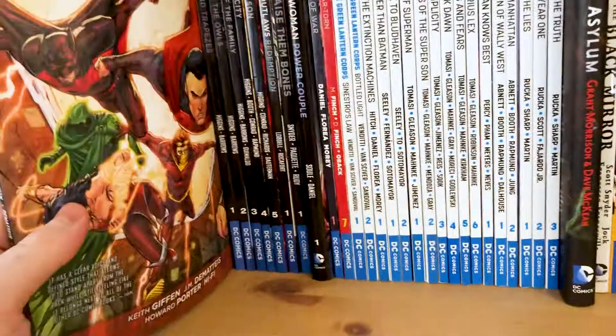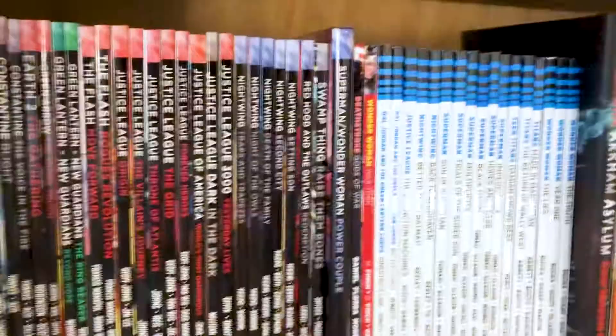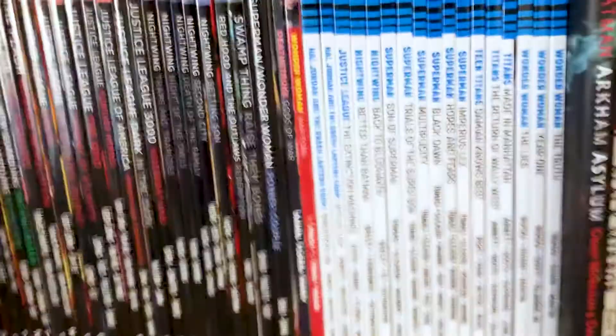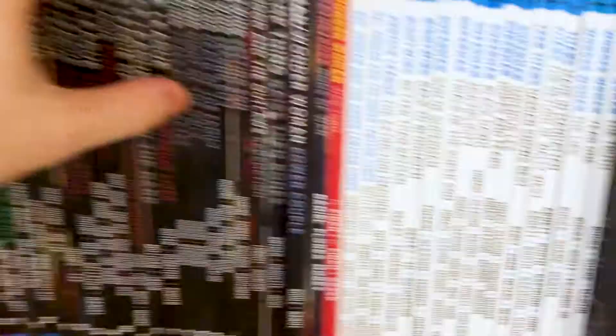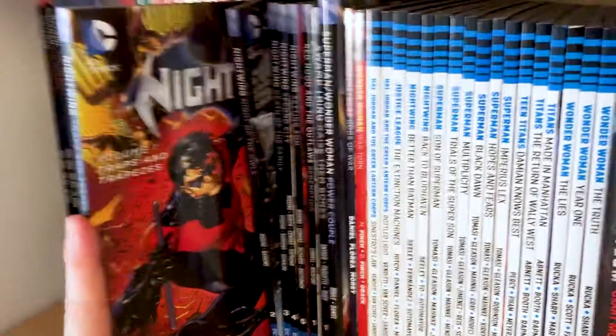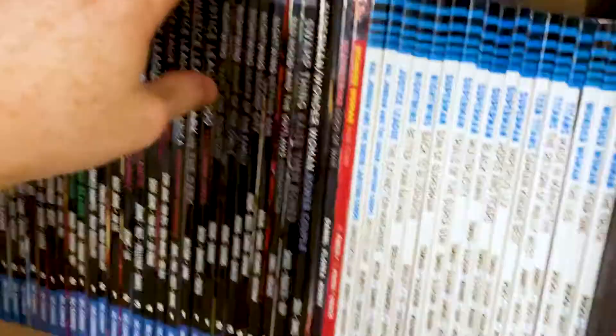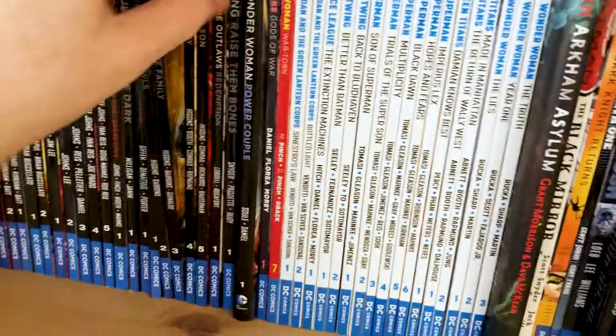Justice League 3000 came out later on in the run. I can't actually remember much about it — I did read it but didn't pick up any further. I think I got a couple of single issues when it first came out as well. And then — I'm a huge Nightwing fan — so here we have Nightwing Volumes 1 through 5, by Higgins. I really enjoyed this Nightwing run. It was nice to see him out on his own. If the New 52 did one thing right, it was giving Dick Grayson more room to breathe within his own character, telling his own stories, having his own connection with the Court of Owls, and then obviously linking back in with Death of the Family.